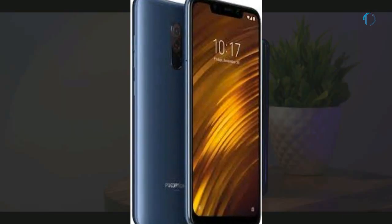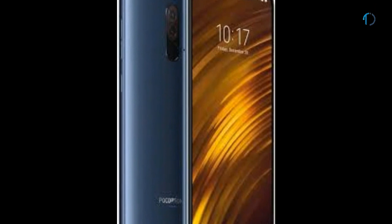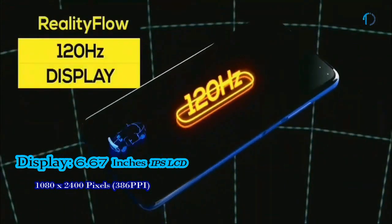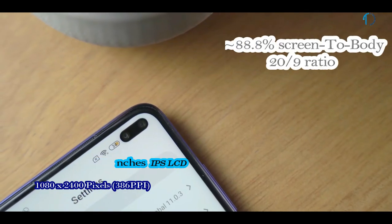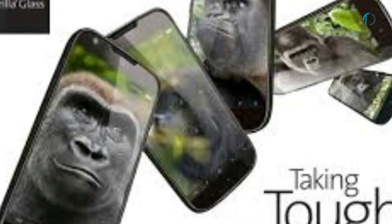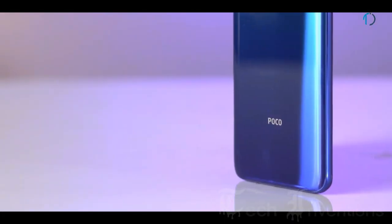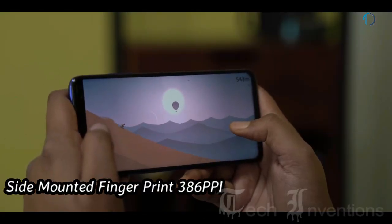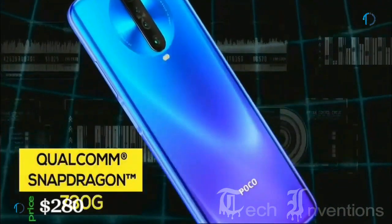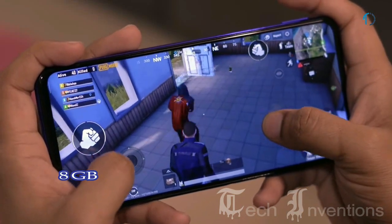Pocophone X2 smartphone is not a successor of Pocophone F1 — it is a new series smartphone by Xiaomi. It has a 6.67-inch IPS LCD 120Hz punch hole display with 88.8% screen-to-body ratio and aspect ratio of 20 by 9. It is protected by Corning Gorilla Glass 5 on the front as well as on the back with an aluminum frame body. It has a side-mounted fingerprint sensor with an image density of 386 ppi, and is powered by an Octa-Core Snapdragon 730G 8nm processor with Adreno 618 GPU, packed with 6GB and 8GB of RAM.